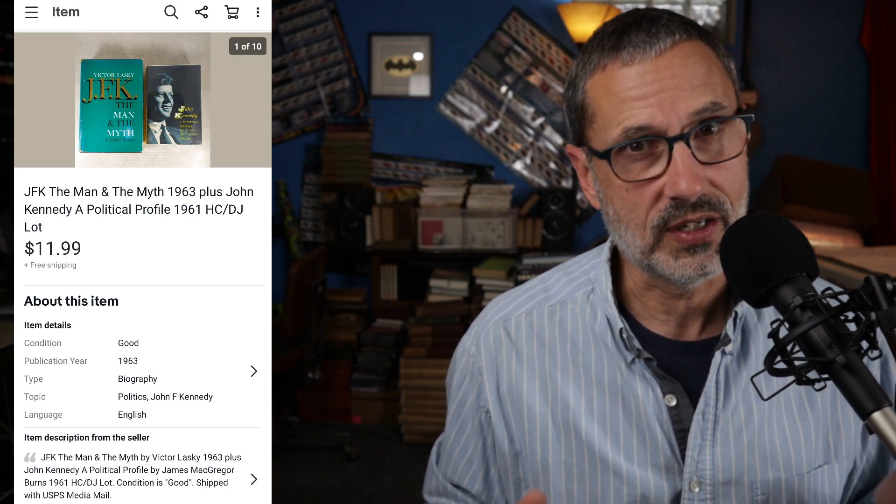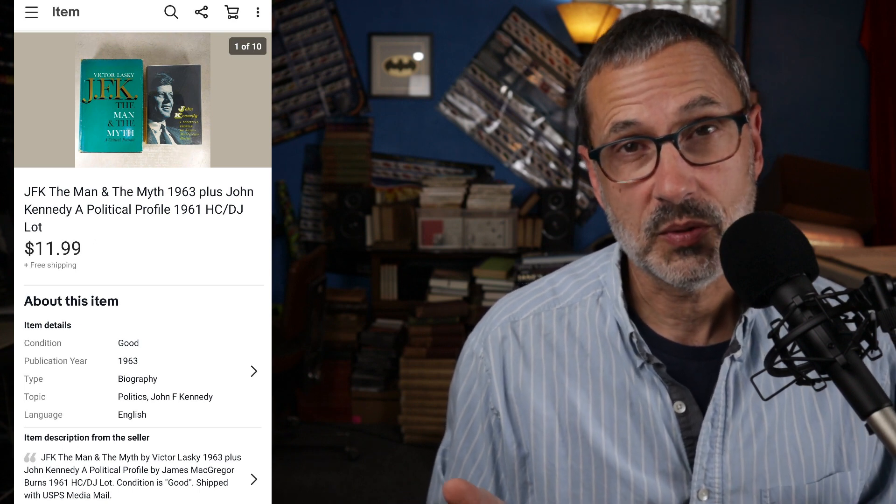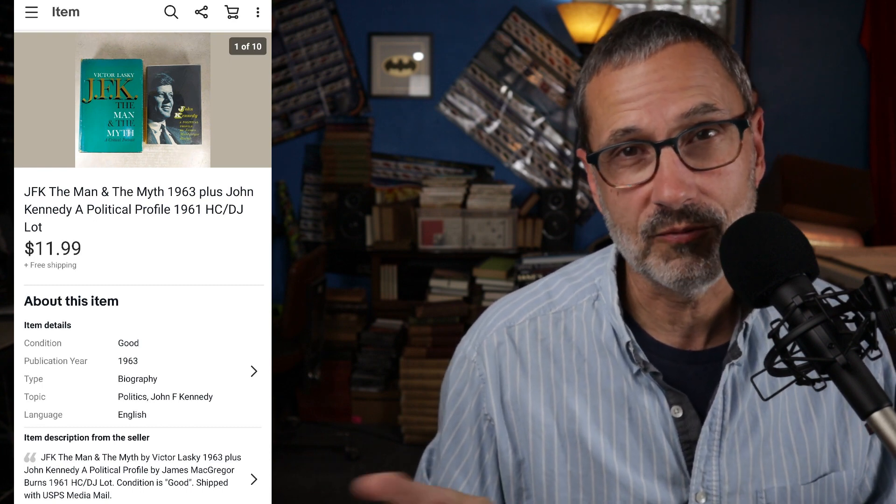This next item is one of those examples of taking what might otherwise appear to be junk and turning it into at least something. These are two books about John F. Kennedy. I mentioned in a previous episode that in the big 2,500 book lot I bought, there's a ton of JFK stuff. Some of it's relatively valuable and some isn't worth very much. In this case, these two books individually were worth less than $5 a piece with very few sales, and what was listed was all in the $4.25 to $4.50 range — which, as you just saw, I'm not doing anymore.